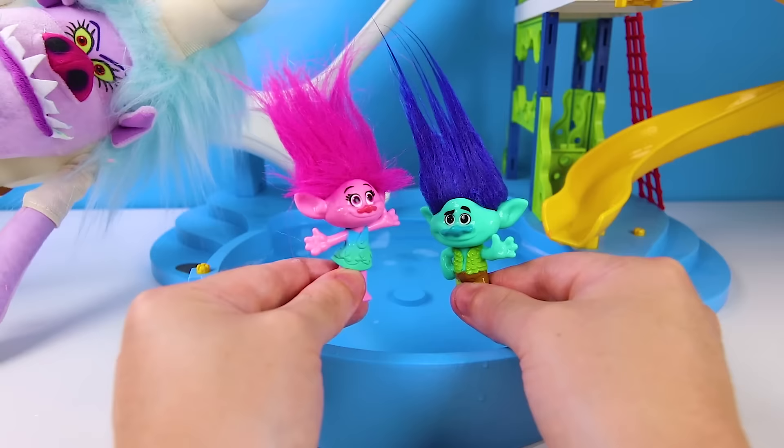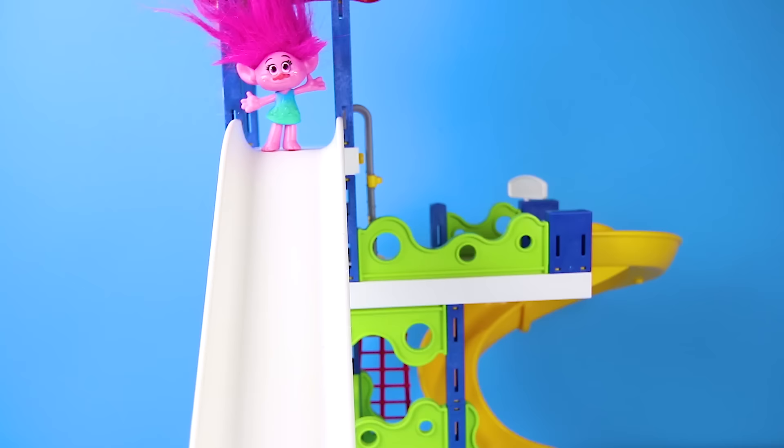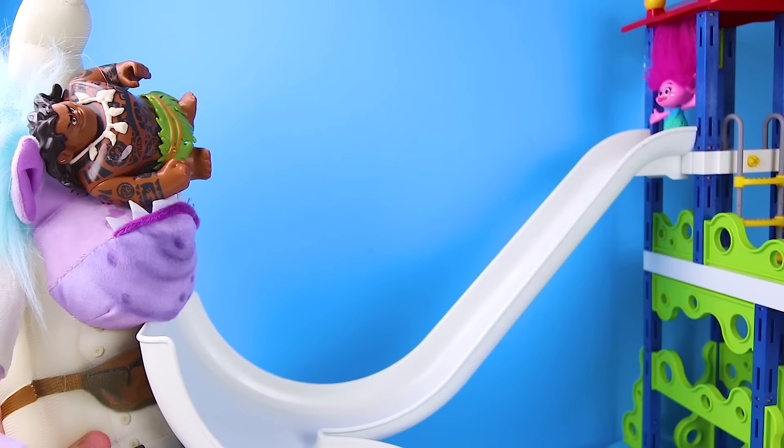OK Poppy, here we go — climb up there! You can slide down whenever you're ready! Poppy, slide down! I'll catch you, don't worry! Oh no! Give me a big thumbs up if you want to see if Chef's evil plan works! Oh wait, it looks like Maui is going first now! Maui, slide now! Oh yuck, you're not a troll! You don't have fluffy hair, and you taste like the ocean!